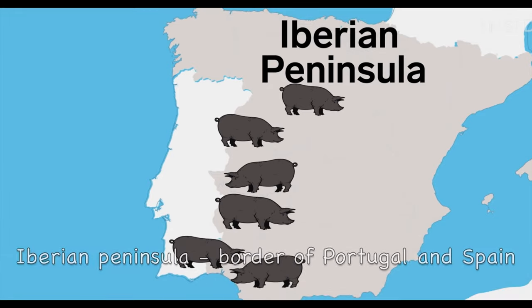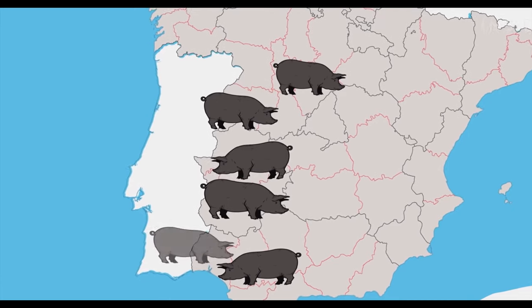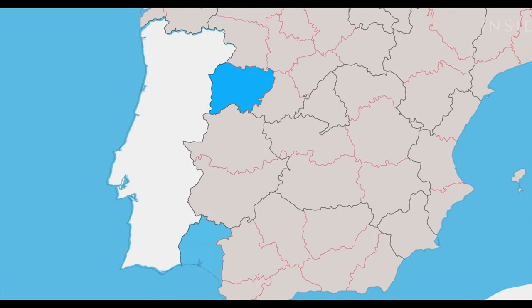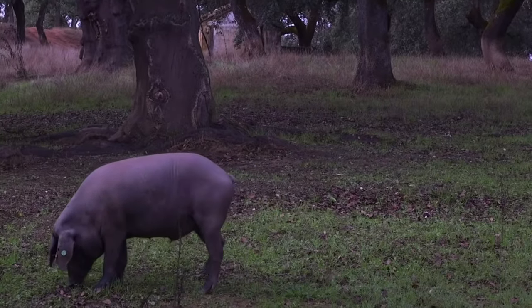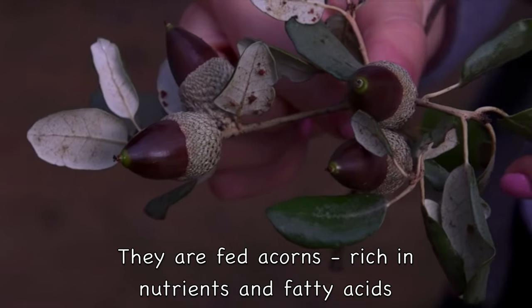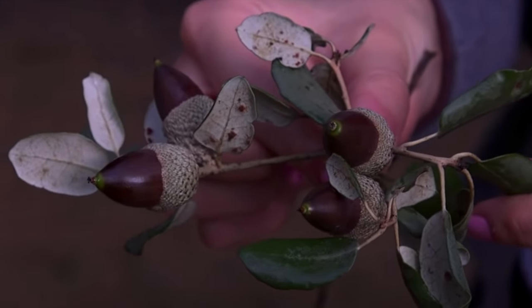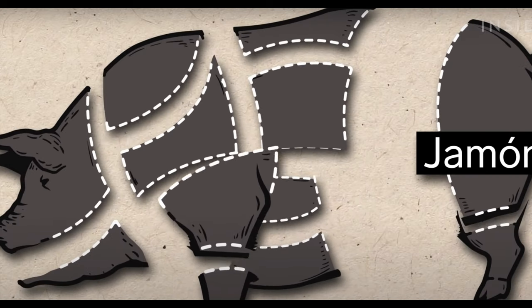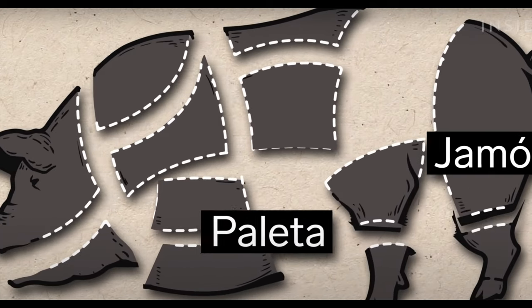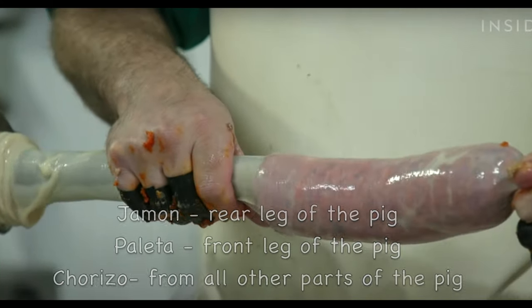This famed Iberian ham comes from the Iberian Peninsula, bordering Portugal and Spain. Black Iberian pigs are reared there and fed acorns, which are rich in nutrients and fatty acids — a super food for the pigs. The ham comes from the rear leg of the pig, which is the best prepared cut; the second best is paleta. The rest of the meat is used to make chorizo.